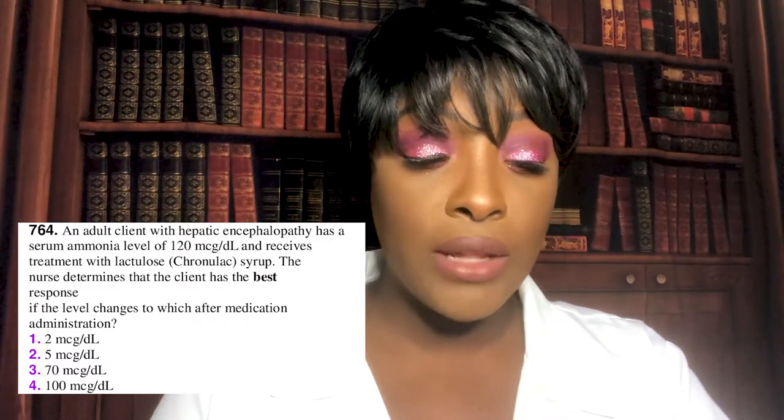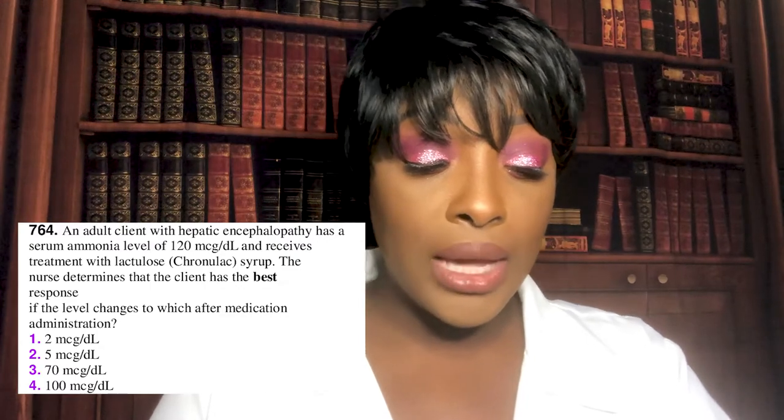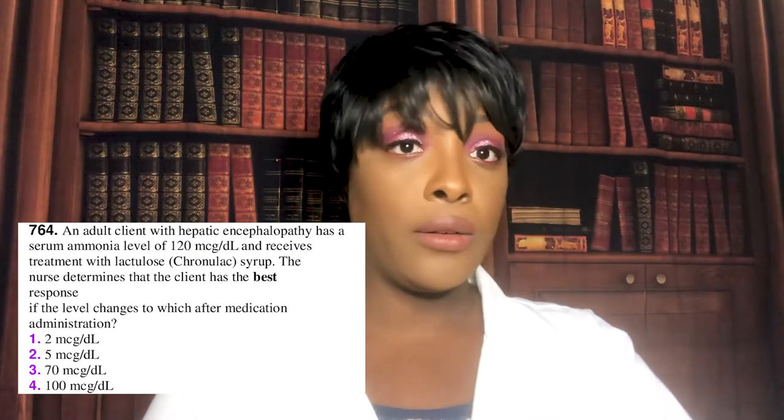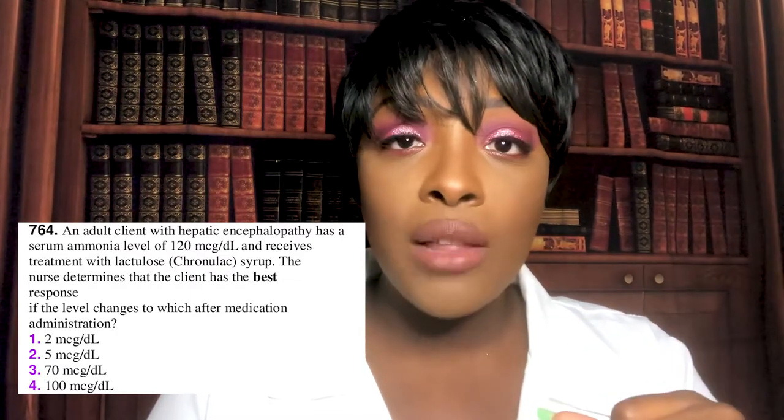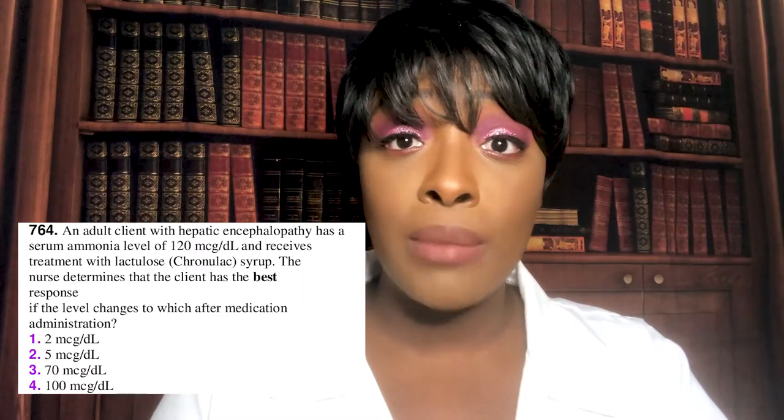Next question: An adult client with hepatic encephalopathy has a serum ammonia level of 120 and receives lactulose. The nurse determines the client has the best response if the level changes to which value? One: 2 micrograms/dL. Two: 5 micrograms/dL. Three: 70 micrograms/dL. Four: 100 micrograms/dL. The correct answer is three — 70 micrograms/dL. The normal ammonia range is 10 to 80. Lactulose binds the ammonia and eliminates it through bowel movements. The goal is to bring the ammonia back down into the normal range of 10 to 80.